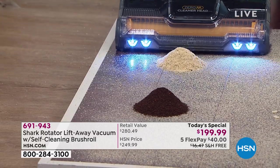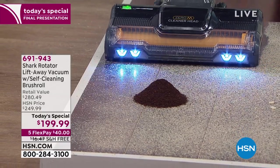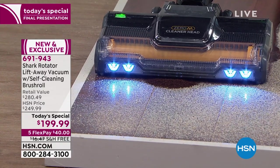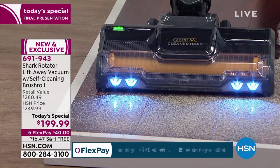Every single floor surface — big piles, big messes, small messes — it is no match for the Shark. Watch how it just plows through this; it's literally picking up particles before I even get there.